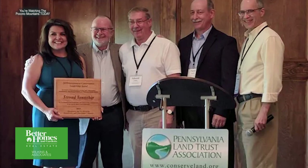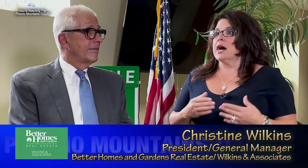Christine is also involved with local government — she currently serves as chairwoman of the board for Stroud Township, having previously served on the zoning hearing board and planning commission before being appointed and elected to the board of supervisors. She finds local government and real estate serve hand in hand because they deal with land uses, property development, open space, and she can bring real estate market insights to local government to forecast what's coming in the future.